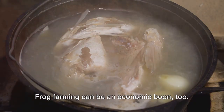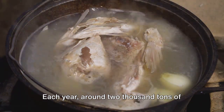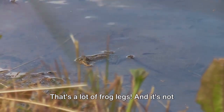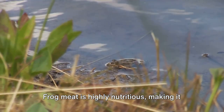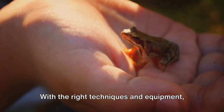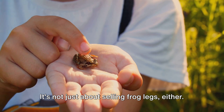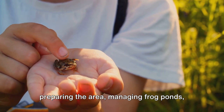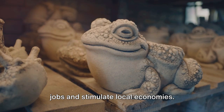The benefits aren't just ecological — frog farming can be an economic boon too. Around 2,000 tons of frog legs are consumed each year, domestically and in foreign markets. With the right techniques and equipment, frog farming could offer substantial economic benefits. The process itself — from preparing the area and managing frog ponds to breeding and growing frogs — involves a range of activities that could generate jobs and stimulate local economies.